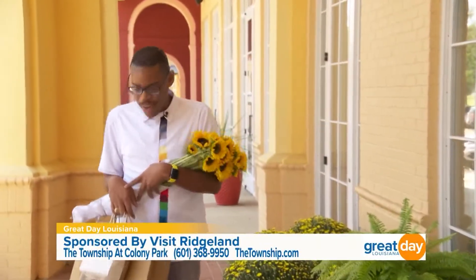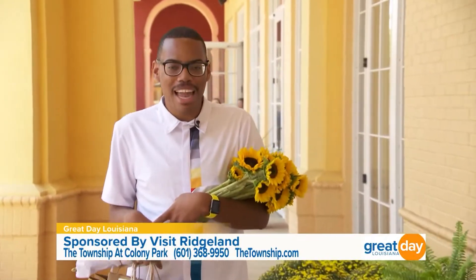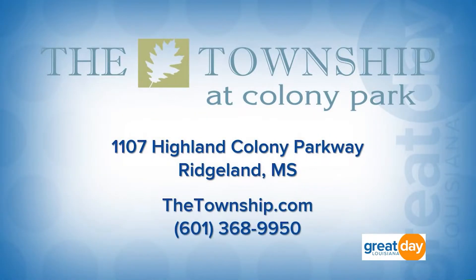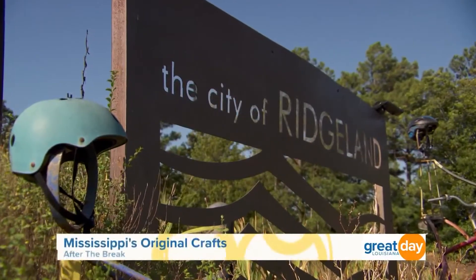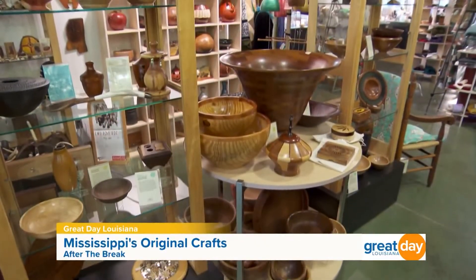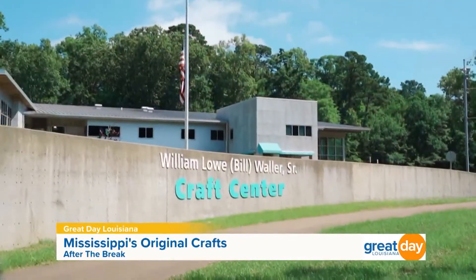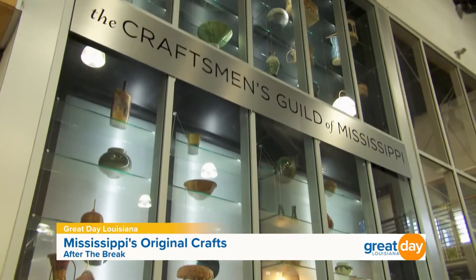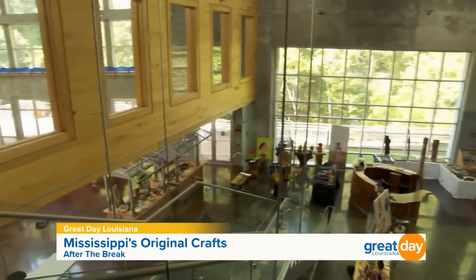I had such a great time here at the Township at Colony Park. For more information about all the places you can shop, eat, and stay, head over to their website at township.com. They are located right here in Ridgeland, Mississippi. Stay right there because coming up on our one tank trip, if it's art you're after look no further than the Bill Waller Craft Center, housing the work of 400 of Mississippi's most talented artisans — we're headed inside when we come back.